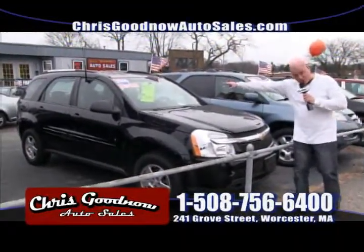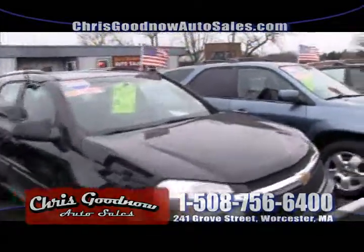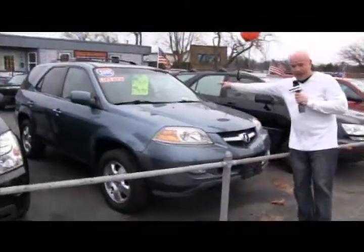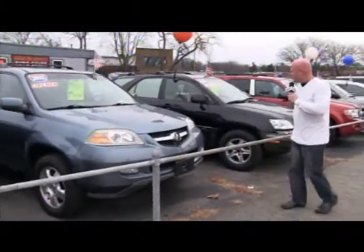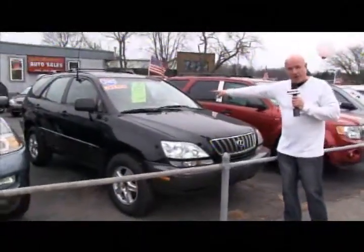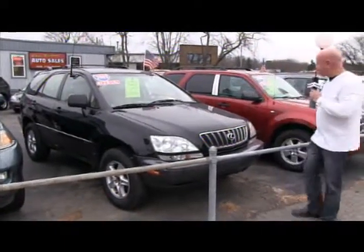$15,900 for a 2009 Chevy Equinox all-wheel drive. Next to that is the 05 MDX — also dropped by $1,000 — $14,900 for an 05 one-owner, clean Carfax MDX. And the 03 Lexus is still here, dropped by $1,000 — it's down to $13,900. Sunroof, leather, loaded, clean Carfax.